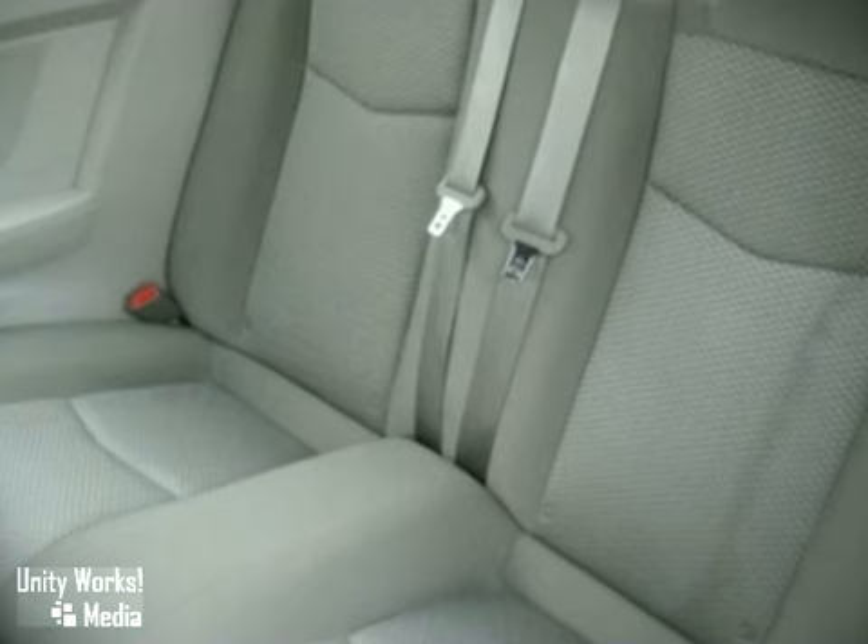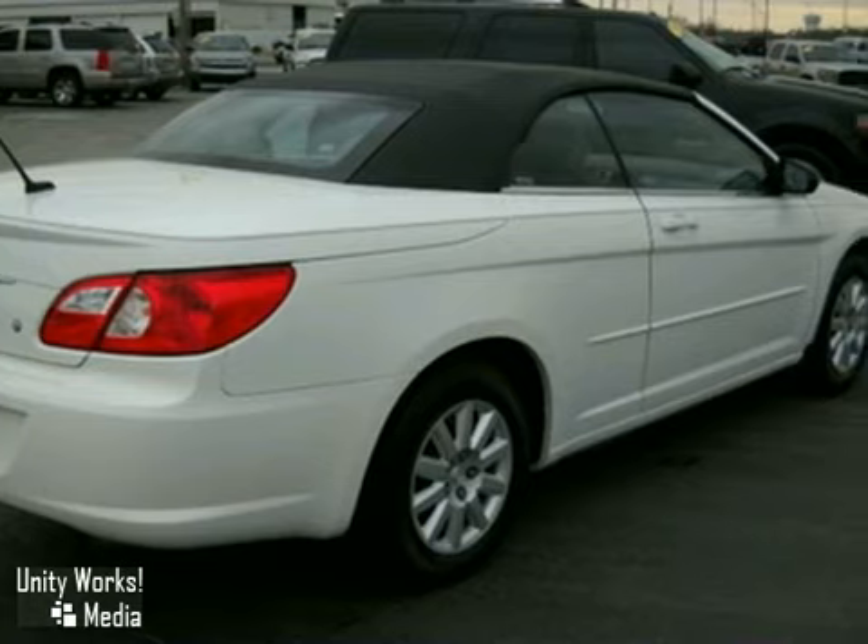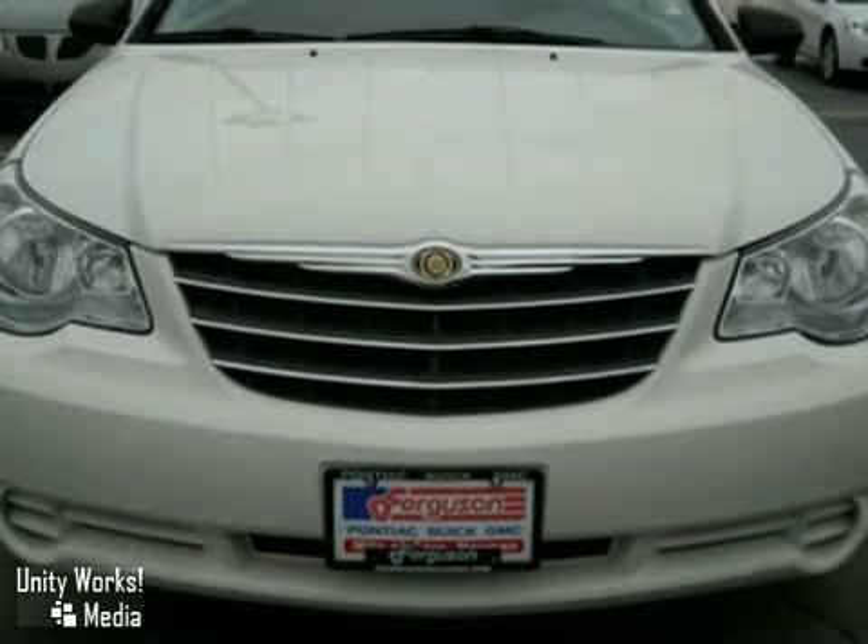Sophisticated style, premium protection, and powerful performance are what the 2008 Chrysler Sebring are all about. Come experience it for yourself.